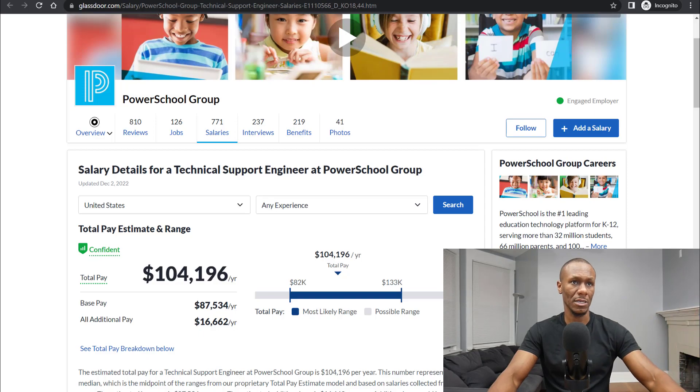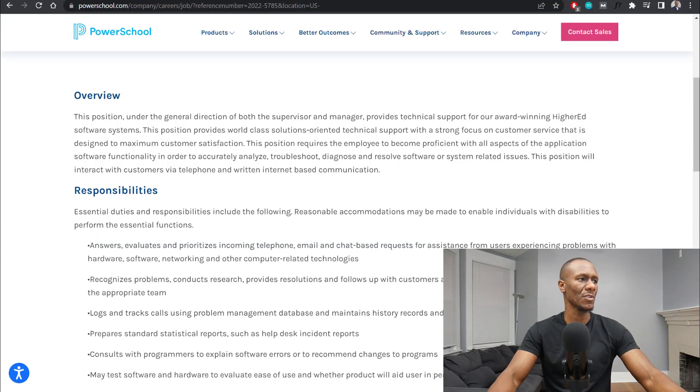It's a pretty good salary. So basically the overview: this position, under the general direction of both the supervisor and manager, provides technical support for their award-winning higher education software systems. This position provides world-class, solutions-oriented technical support with a strong focus on customer service designed to maximize customer satisfaction, requiring employees to become proficient with all aspects of application software functionality in order to accurately analyze, troubleshoot, diagnose, and resolve software or system-related issues.